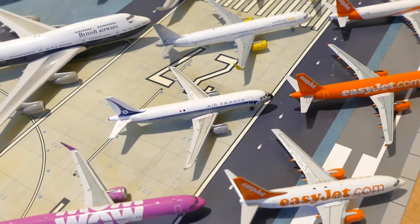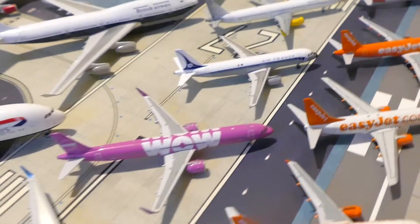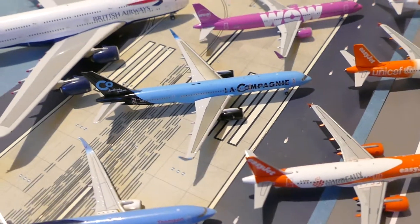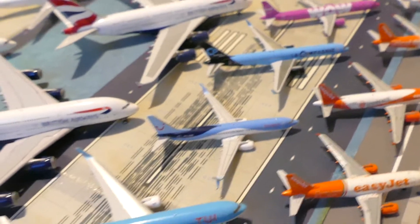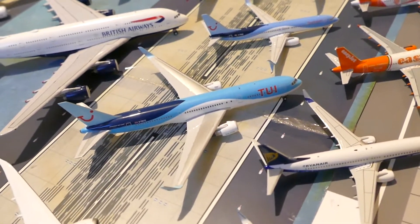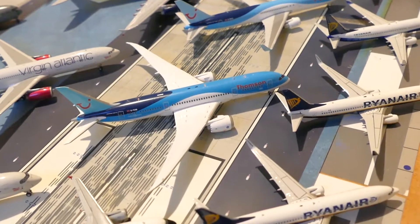Air France A320, Vueling A321, La Compagnia 757, then 2E 737, 2E 767, and the 2E Dreamliner 787.